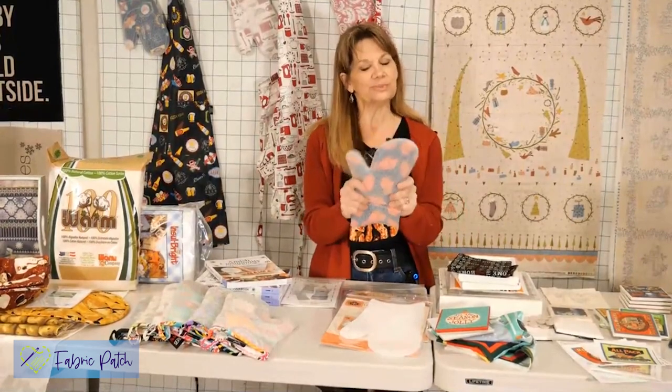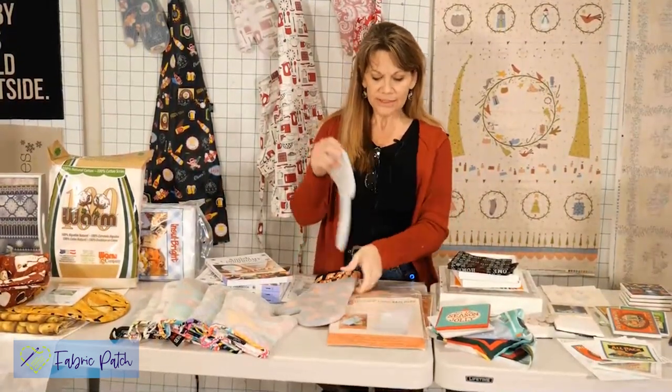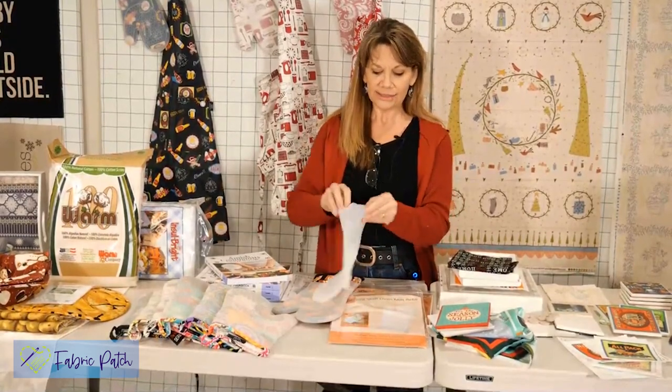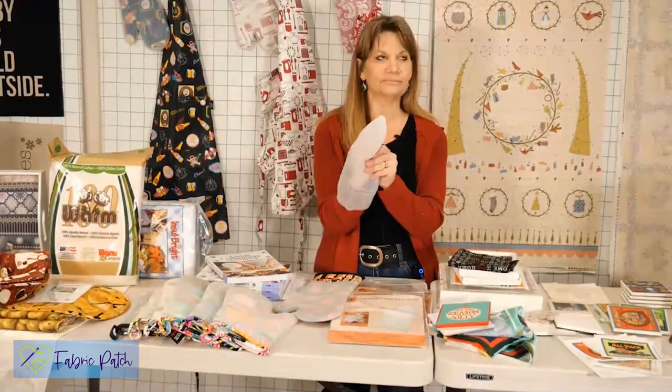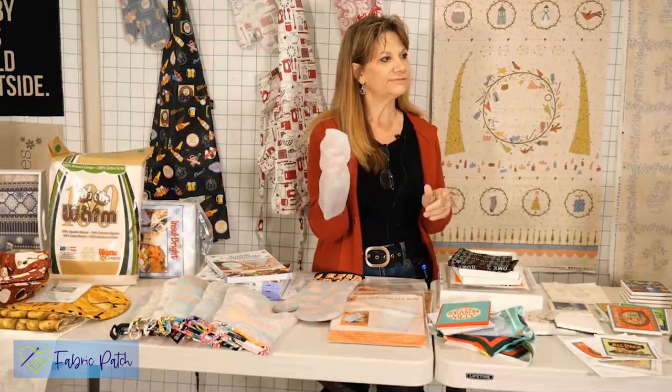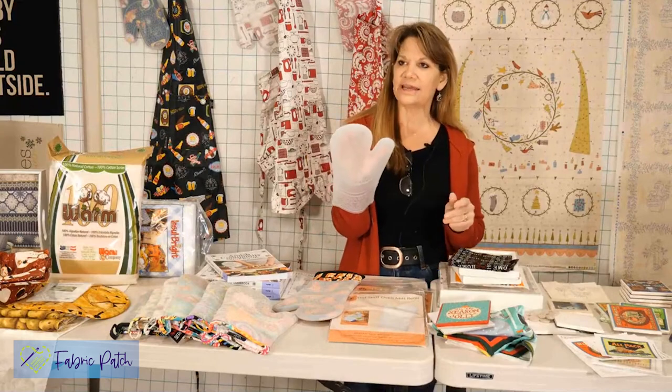You've probably seen this before - this is the Hot Stuff Oven Mitt. It's made of silicone and it withstands temperatures of 500 degrees. What are you taking out of your oven that's more than that? Nothing. It's clear, so you can choose what fabric goes inside of there.